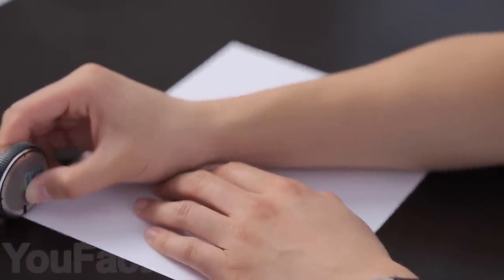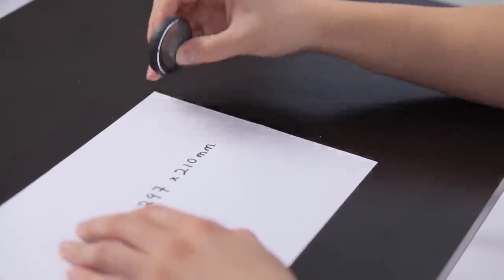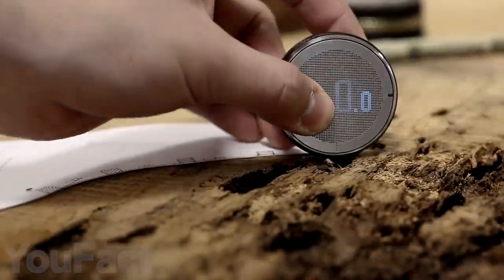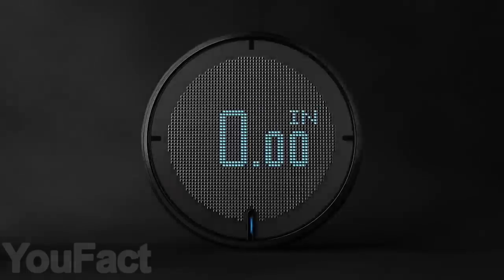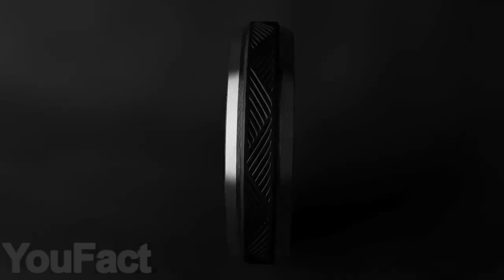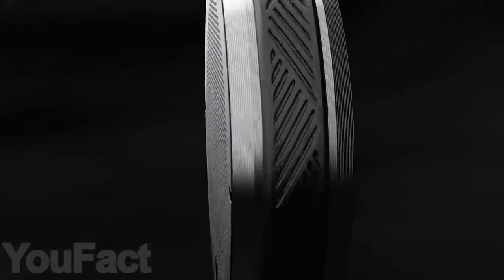If you're tired of traditional rulers, take a look at this compact little gadget that measures both curves and lines. You can measure everything, ranging from flat surfaces to even curved objects, one roll at a time. Rollover provides you with an accurate measurement on its digital and high contrast OLED screen. Pretty cool gadget to impress your classmates.